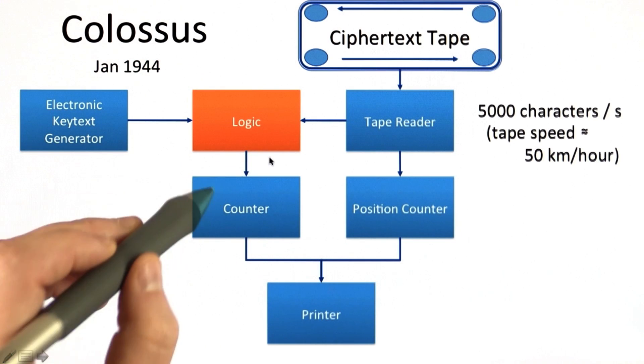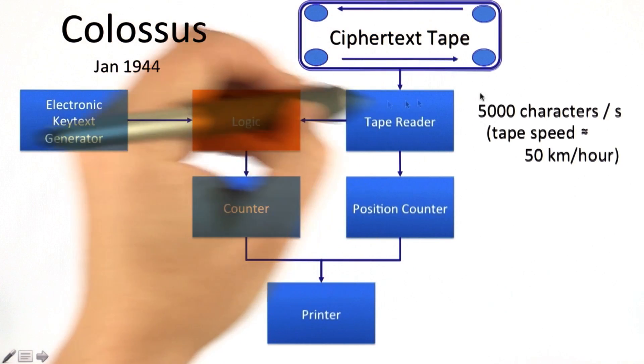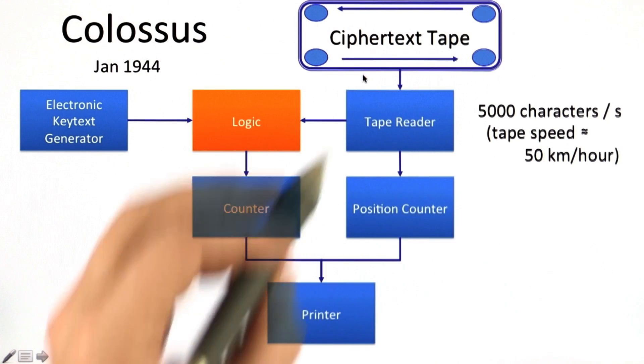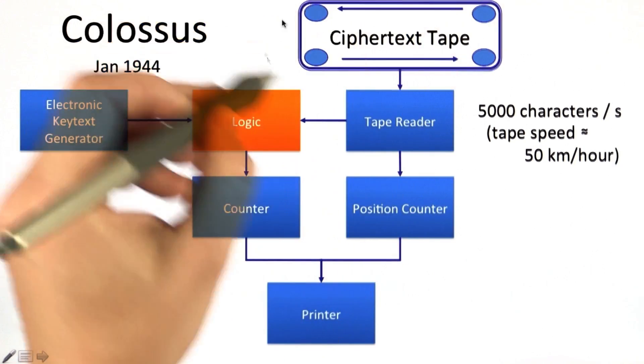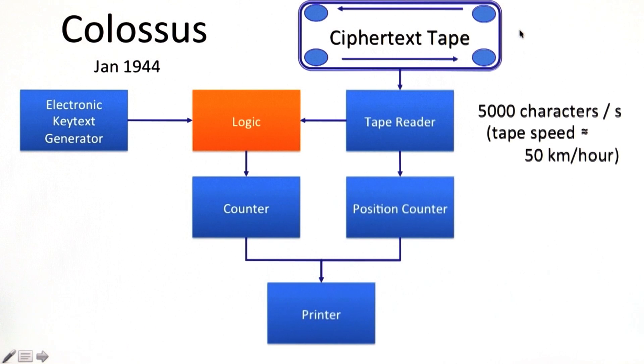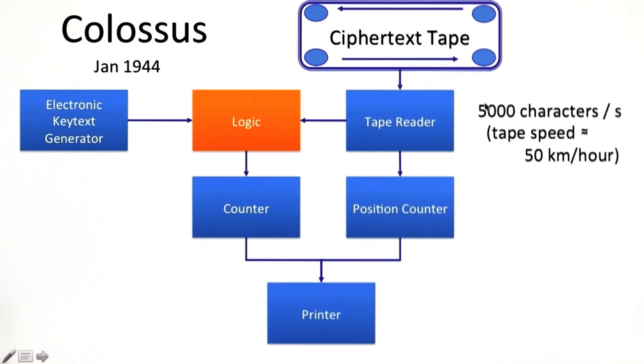The logic does all the XORs and counts the number that are zero, then prints out those tallies so you can go back and find the right configuration. The ciphertext is still on a paper tape, spinning through at about 50 kilometers per hour. This was a pretty impressive sight when operating, processing 5,000 characters per second. And what made this arguably the first computer was that, because of the electronic key text, this logic was a little bit programmable.